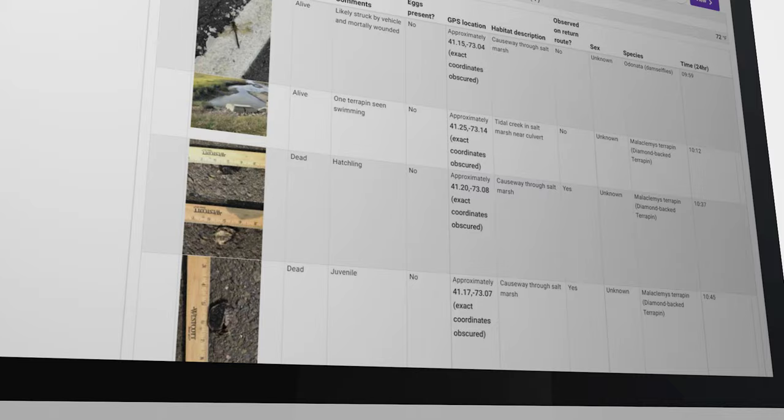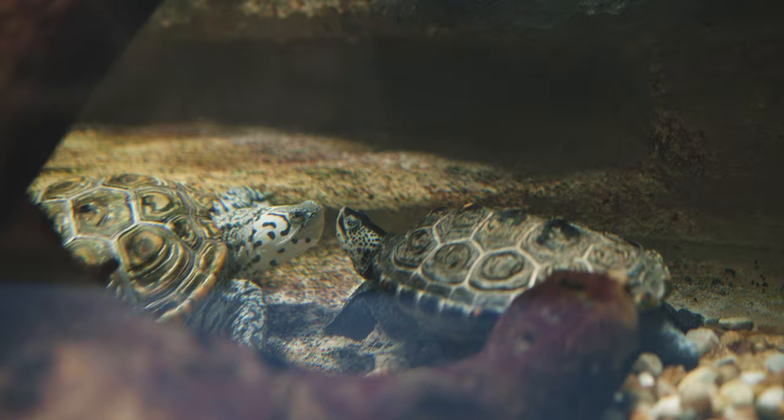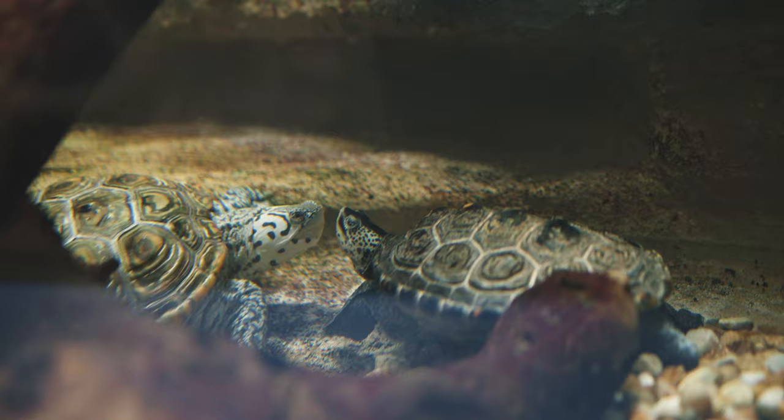With that data, we can take it, analyze it, and look to see what it's telling us. It will allow us to push mitigation efforts through culverts, road closures, or fencing — some sort of way in order to reduce the mortality in those populations.